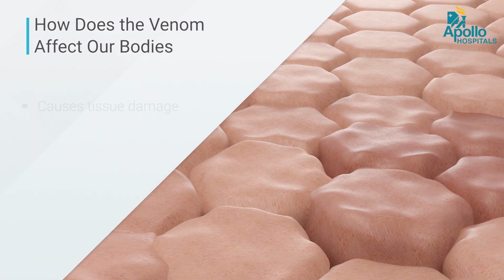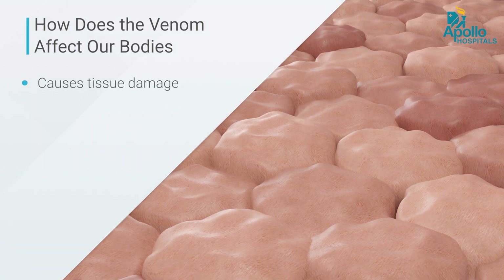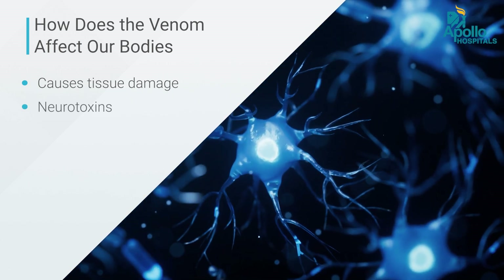How does this venom affect our bodies? Once the venom enters our body, it affects us in 3 major ways. First, it causes tissue damage and cell damage in the local areas. Secondly, it could be a neurotoxin, where it causes muscle paralysis, eventually causing respiratory failure and death.